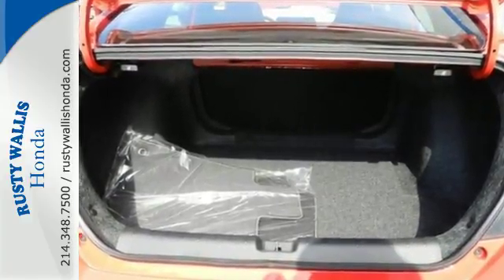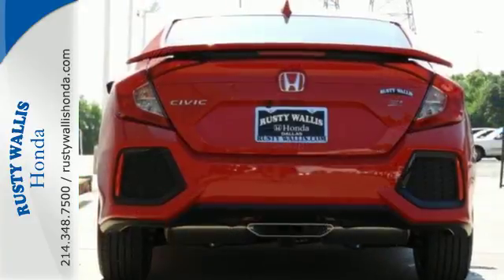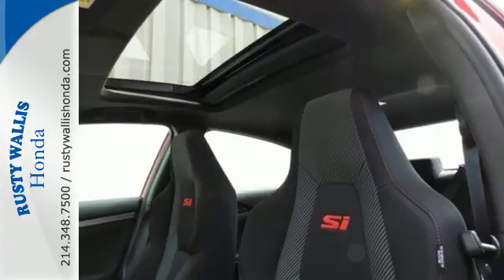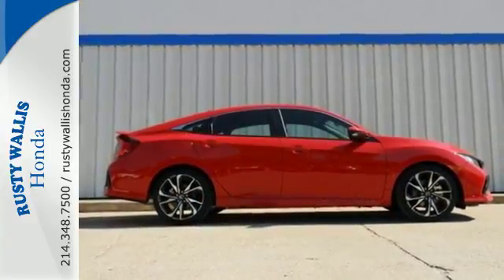It's full of convenience features like dual-zone climate control, Bluetooth, Honda Link, and smart entry. Surround yourself in safety with Honda Lane Watch, multi-angle rear-view camera, and vehicle stability assist with traction control. Enhance your driving experience with this stylish Civic SI today.